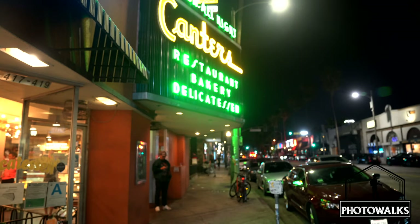That's a wrap for our photo walk of the LA deli scene. If you enjoyed this video, please go out and support your local deli today. Please like, share, comment, and subscribe. Stay tuned for more videos, and if you have any questions, find me on Twitter or Instagram at Jefferson Graham. I'll see you on the next photo walk.